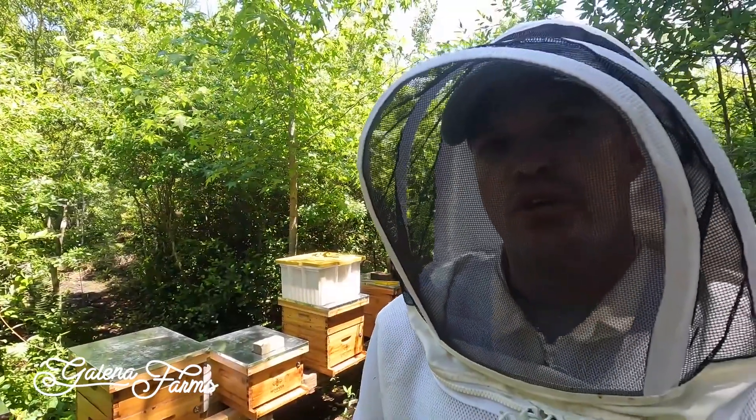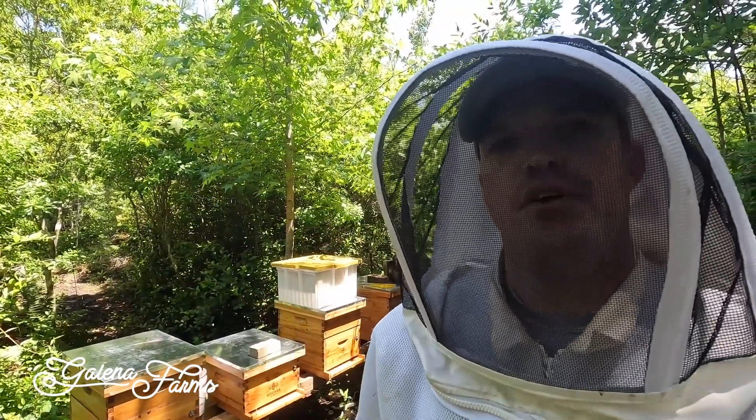I do have some big aspirations for next year. I don't want to say too much — I don't want to jinx myself — but I would really like to bridge into that thousand-pound mark. I have some plans to get there. It's just a matter of seeing how next season goes.